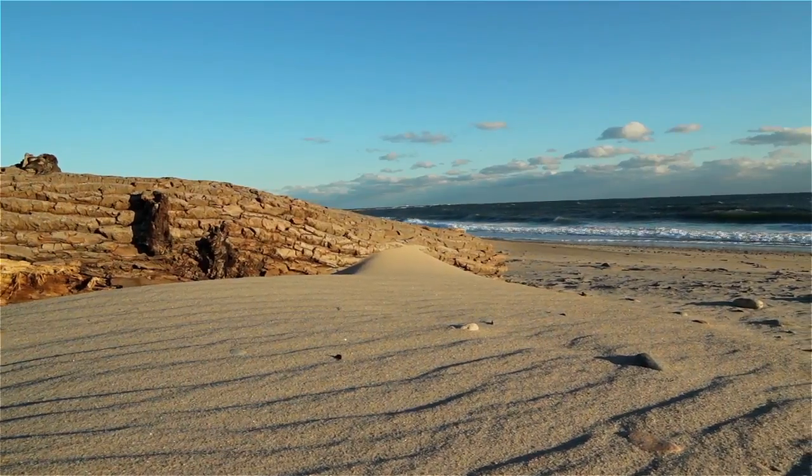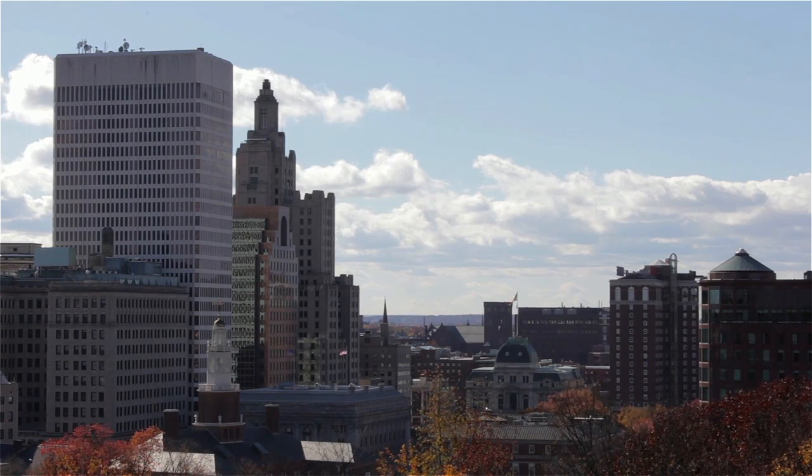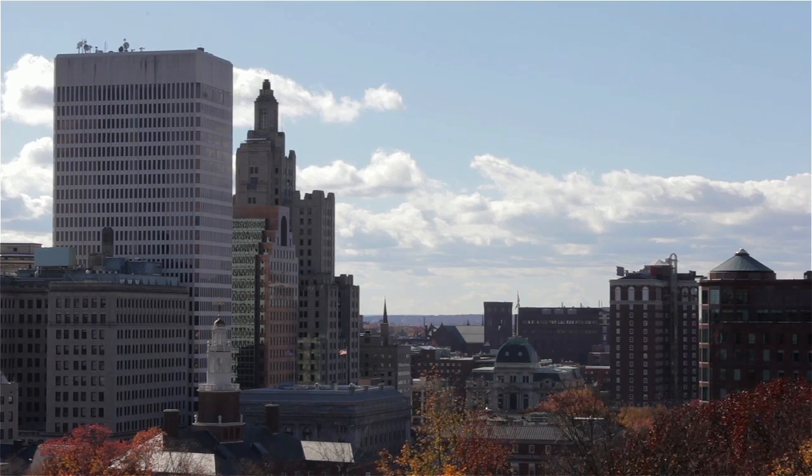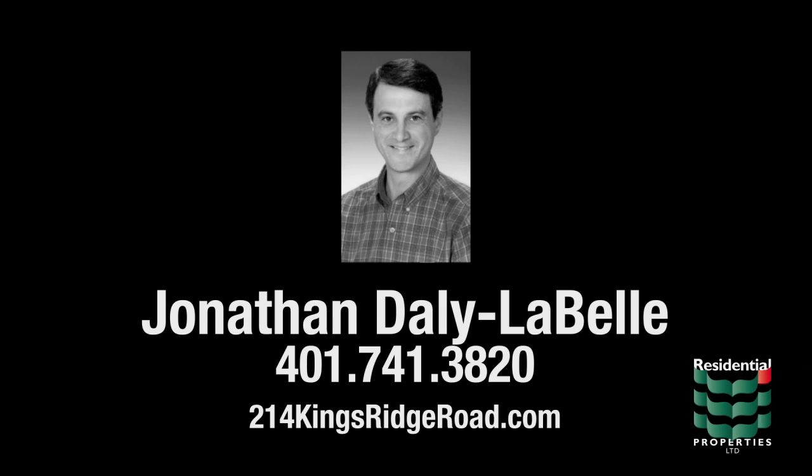Less than 10 miles from an array of beautiful South County beaches, convenient access to Route 1 allows for an easy commute to both Providence and Newport. For more information, please visit the property website or contact Jonathan Daley LaBelle at area code 401-741-3820.